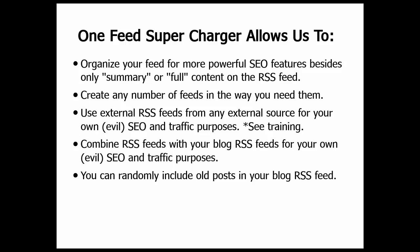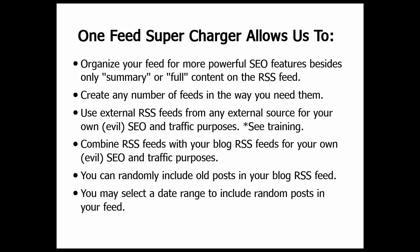You can randomly include old posts within your blog RSS feed. This is actually very important when executing some of the strategies that we teach. You may select a date range to include random posts in your feed. So for instance, if you have very important posts that you'd like to bring back, you can put them on the feed and they can go out and get pinged again or get submitted to the RSS directories, as we'll talk about later. This is actually a feature that is very rare and you can't really find many plugins that do this well.